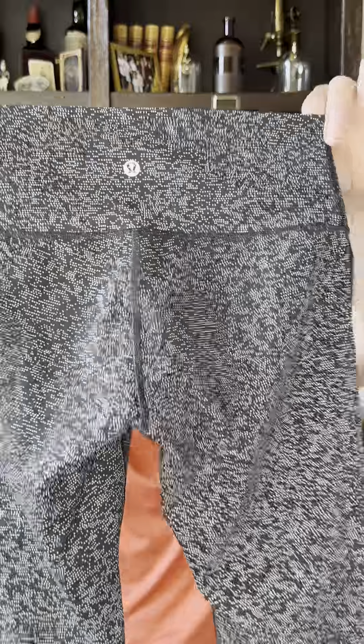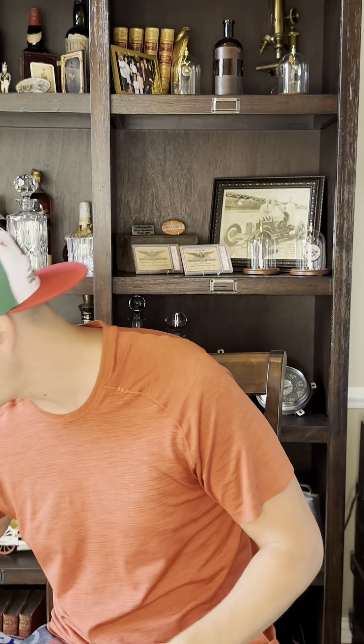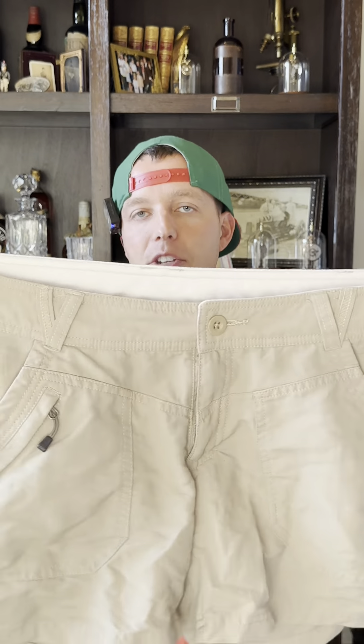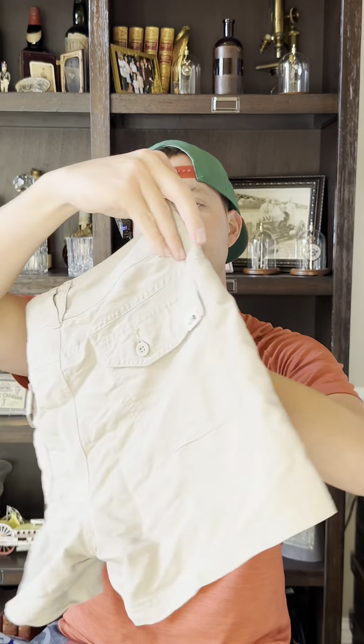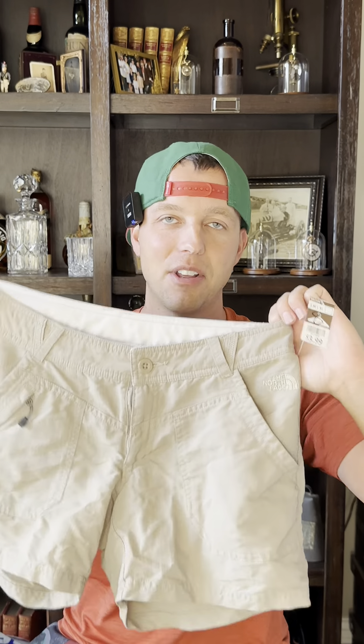I can't go thrifting without finding some women's Lululemon. I already found the men's — here's the women's, just some pants or leggings. They were $5 and these are probably going to be in the high $20s. Also a pair of North Face women's shorts — these are $3.99, basic nylon hiking shorts. I only get like $18.99 for these, but they sell really quick when I do sell them, especially during spring and summer.